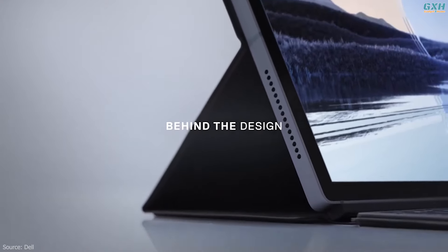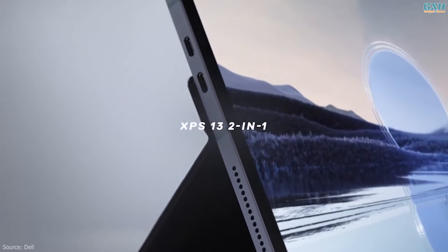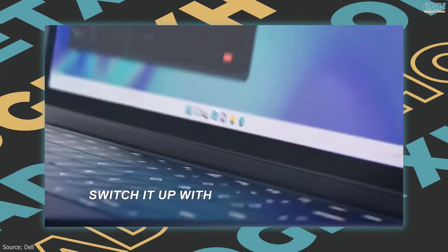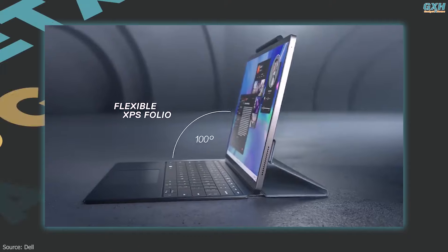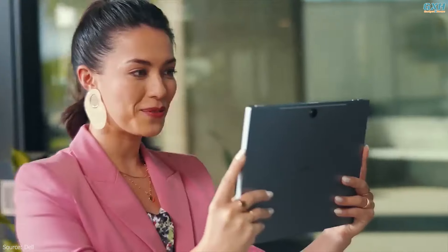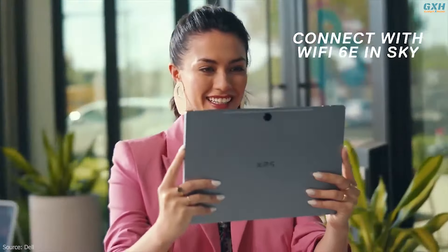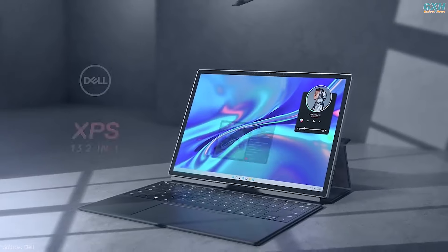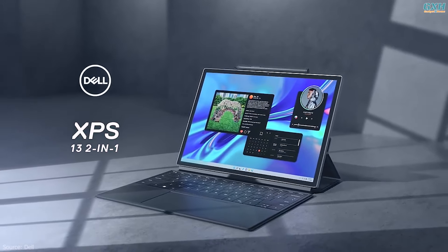Design is where the Dell XPS 13 2-in-1 starts to stand out, though there's no built-in kickstand — you'll need to rely on the XPS folio cover to prop up the tablet on a desk, which is a bit more limiting. It makes some trade-offs compared to the Surface Pro 9, but the Dell XPS 13 2-in-1 is a fantastic Windows tablet all the same, and it's up to you to choose what makes more sense for you.